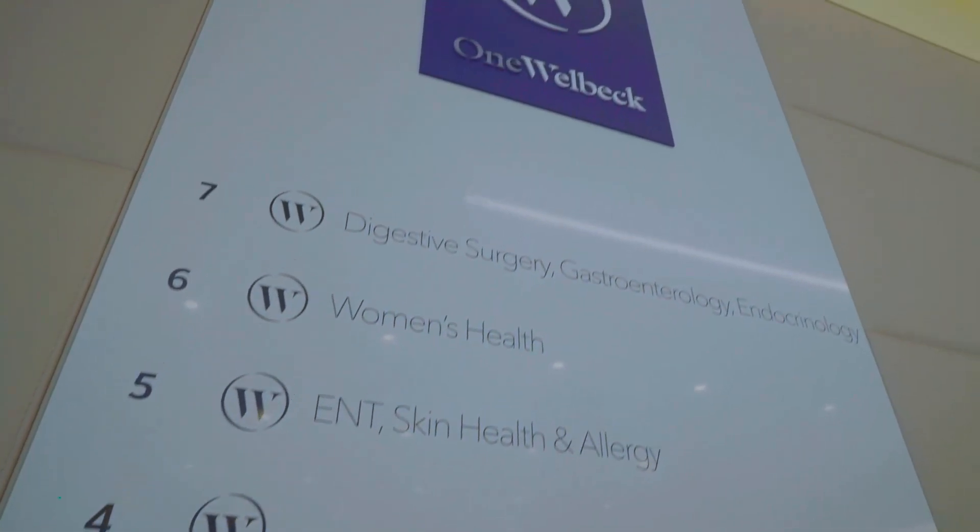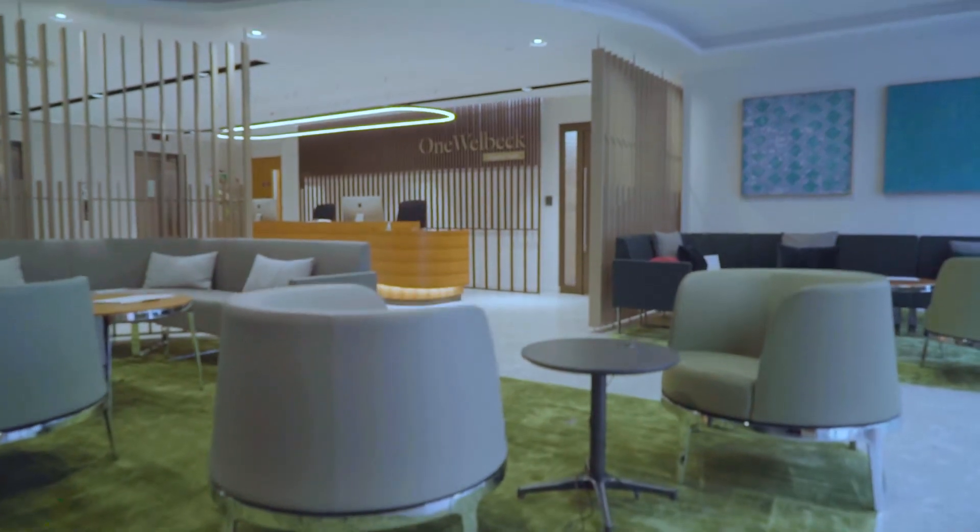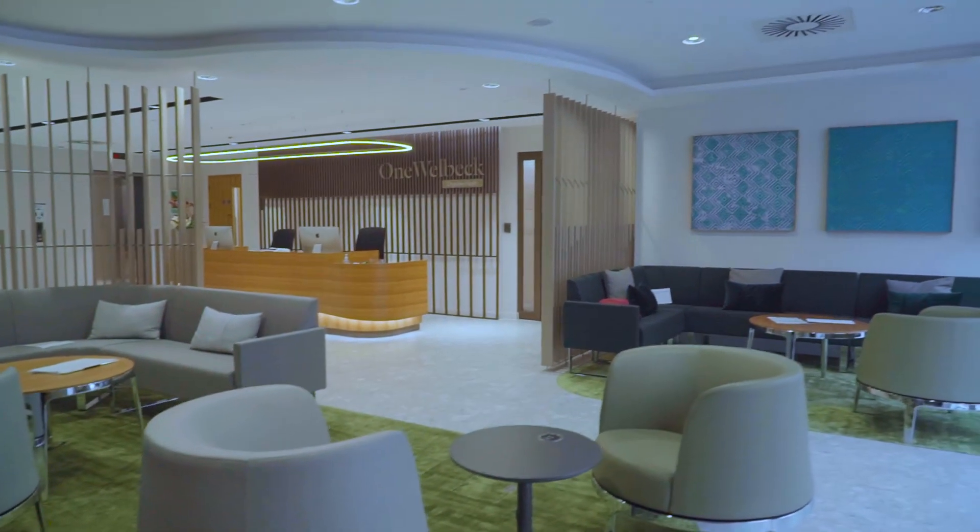Taking those diagnostic procedures into a CDH facility on the high street like this one is here today.